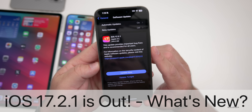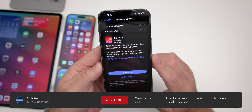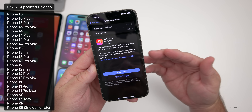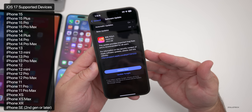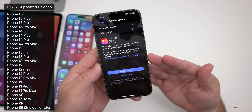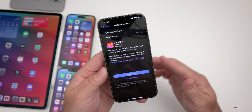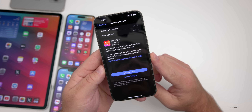Hi everyone, Aaron here for Zollotech. Today Apple released iOS 17.2.1 to the public. iOS 17.2.1 is available around the world at the same time for everyone, as long as you're not a beta tester or developer. If you are, you won't have this update as you're actually on a newer version with iOS 17.3 beta 1.